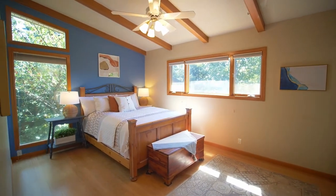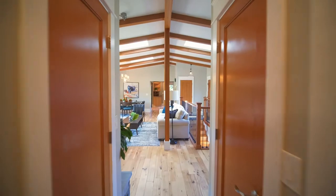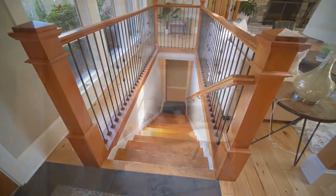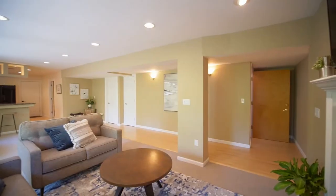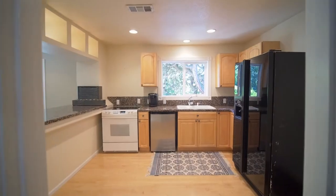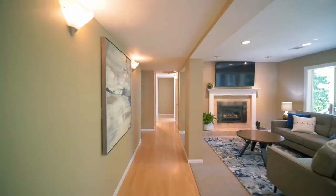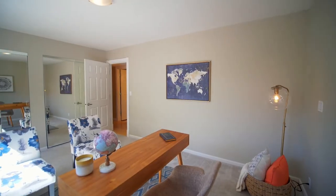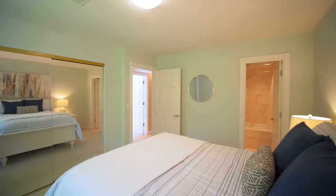This home of 3,300 square feet has plenty of space with four bedrooms and three full baths. The lower level with separate access is perfect for multi-generational living. It's complete with a second kitchen area, laundry, and two more bedrooms and another full bath.